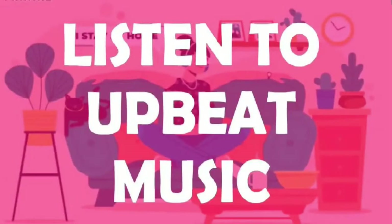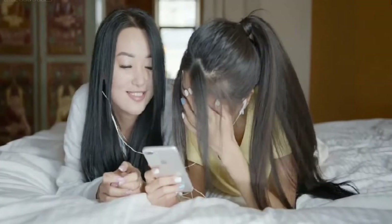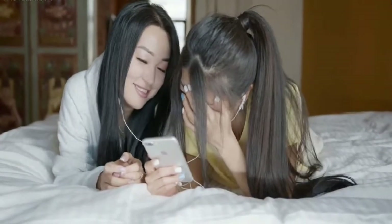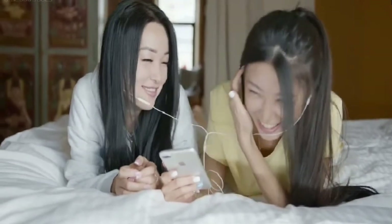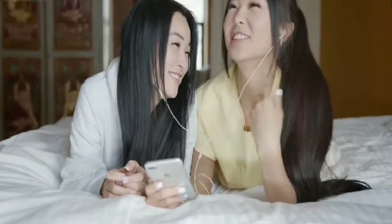4. Listen to upbeat music. If you're sleepy, having to do your job in silence can be a drag. You may feel as though you'll fall asleep at any moment. To wake up your brain, listen to upbeat music.